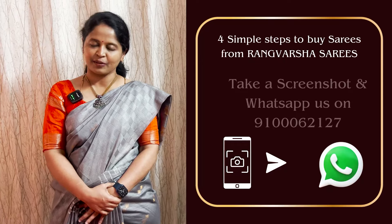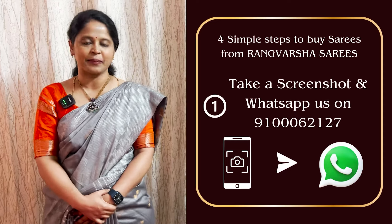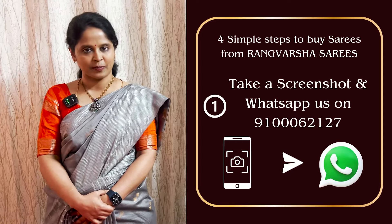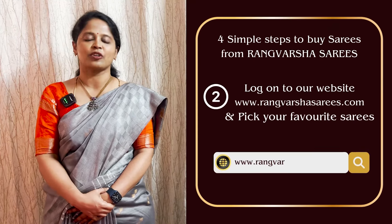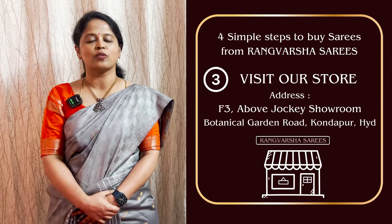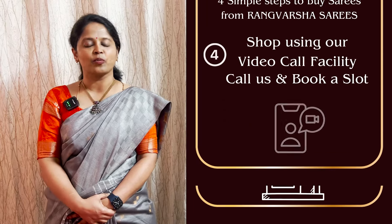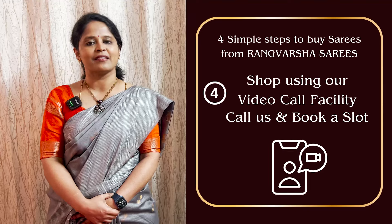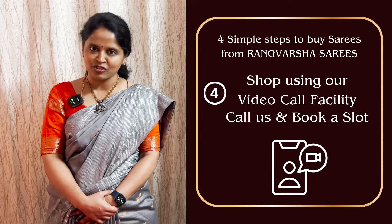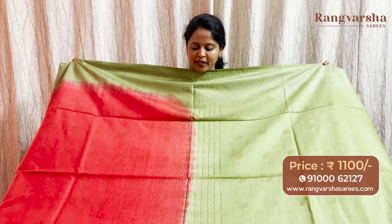How to shop your favorite sarees from Rangvarsha? Just follow 4 simple steps. First, take a screenshot of your saree pick and send to the WhatsApp number displayed on the screen. Second, you can book online at rangvarshasarees.com. Third, you can directly visit our store located in Kundapur, Botanical Garden Road, Hyderabad. And fourth, you can book a video call slot at your preferred time. You can also find your favorite saree. The first design for today's episode is a Shaded Bamboo Silk Saree.